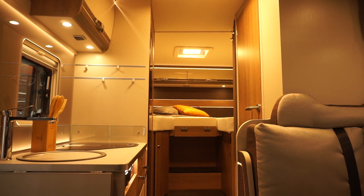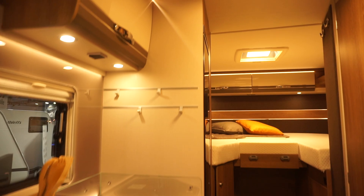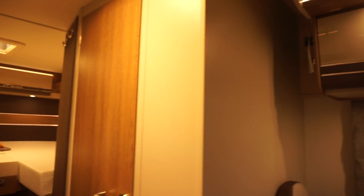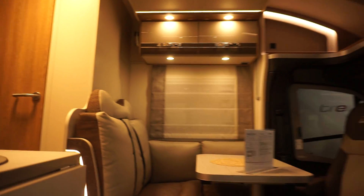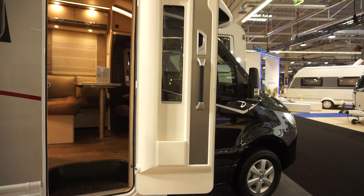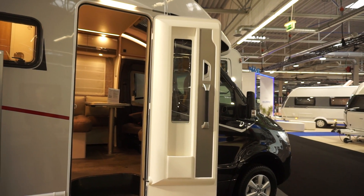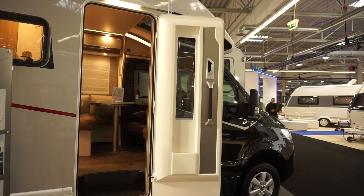The base price is around 65,000 euros or so, but even looking at this spec it's over a hundred thousand. I do like the door with the window — in certain positions when you're driving and you need to see through, it's very useful.